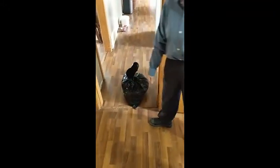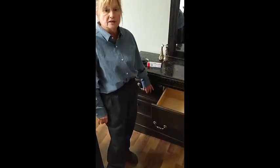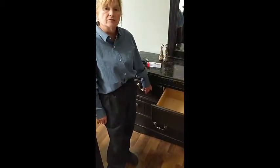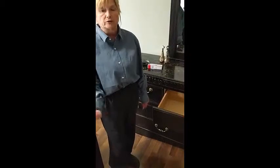Everything in this dresser that is clothes has to be washed in hot water and dried at a hot temperature in your dryer. This can be an inconvenience because when you're drying it, I want you to go down after every half hour and put it back to very dry — the hottest temperature you can get on your dryer.